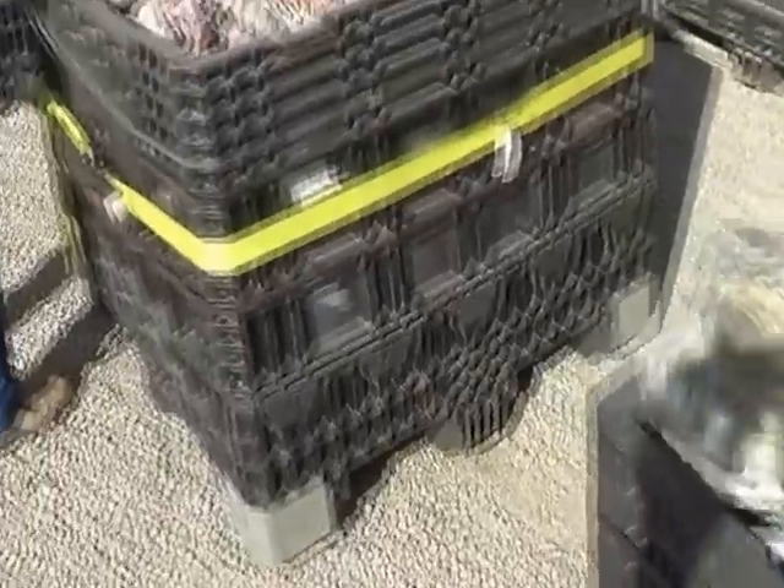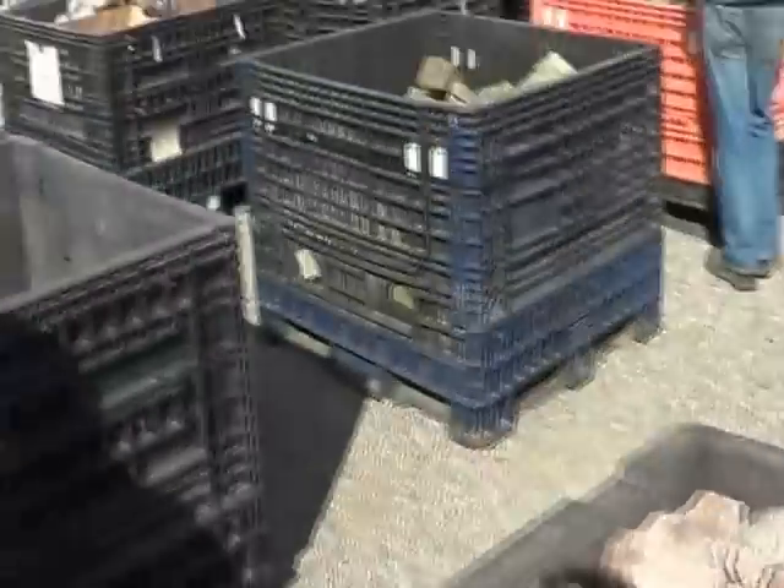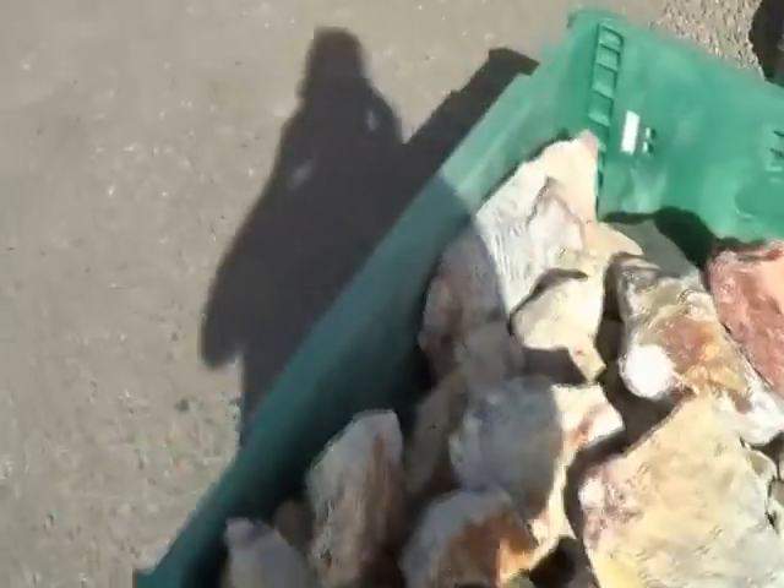Just sheer shock effect — look at the size of this agate! By the ton, you can actually buy minerals here by the ton. That's from MP Products — all sizes, all species, breeds, and varieties.